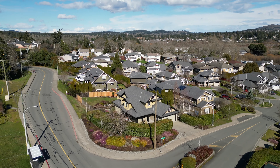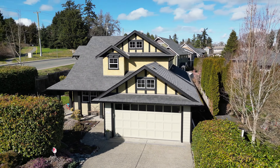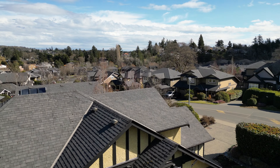Welcome home to 4038 South Valley Drive, where nature meets amenities, set on almost a quarter-acre corner lot, beautifully landscaped in award-winning Piers Creek of South Valley.